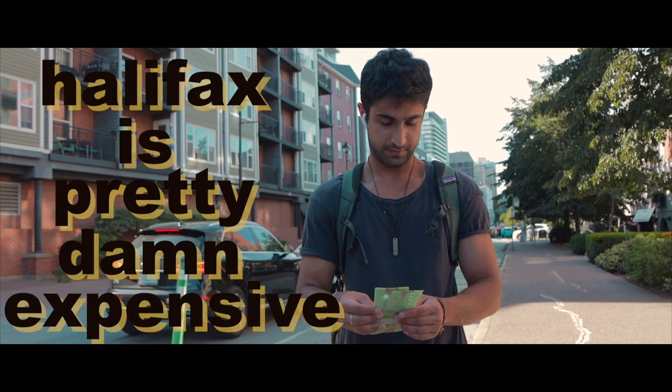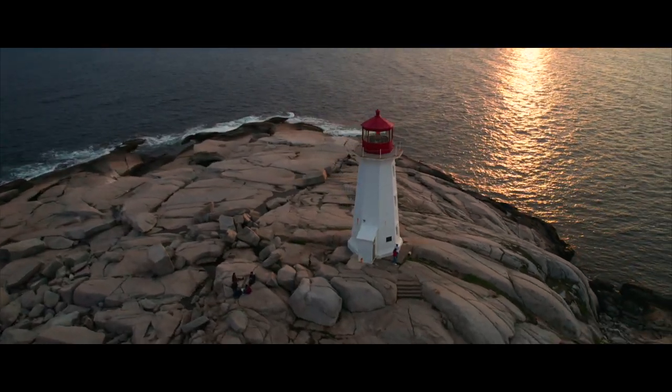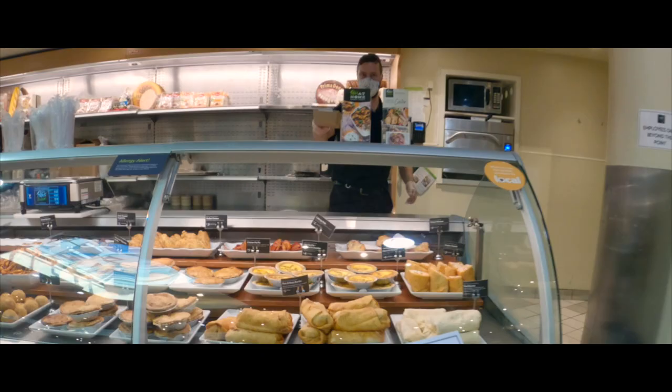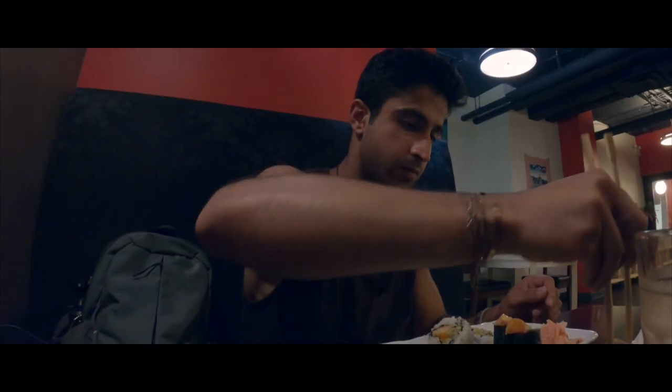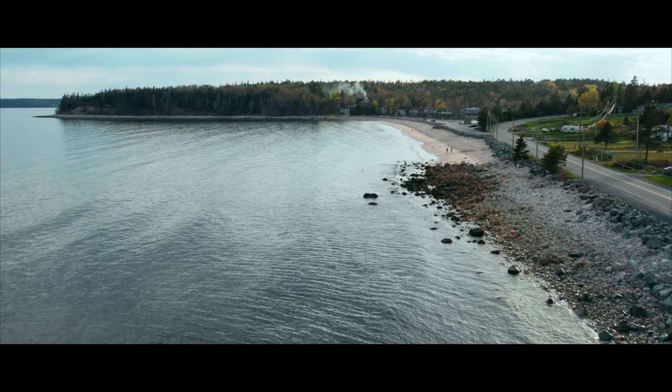Halifax is pretty damn expensive, more now than ever before, but that's exactly why I decided to make this video — to challenge myself to spend an entire day as a broke backpacker in my own city. Welcome back to the channel. For today's video our budget is only $60 and we're going to find out if it's really possible to experience Halifax without breaking the bank.